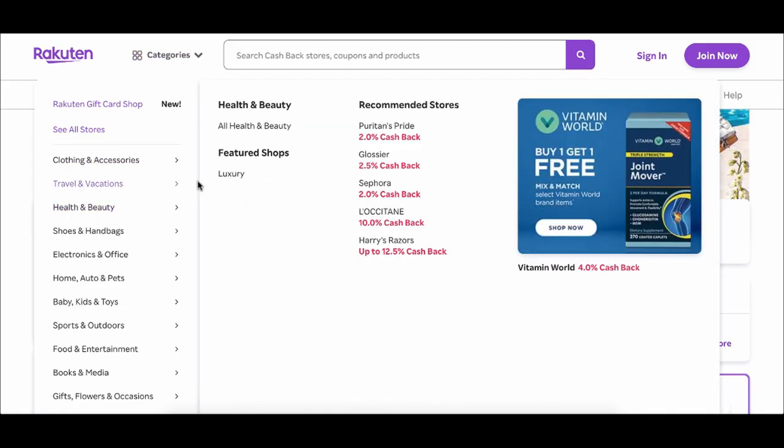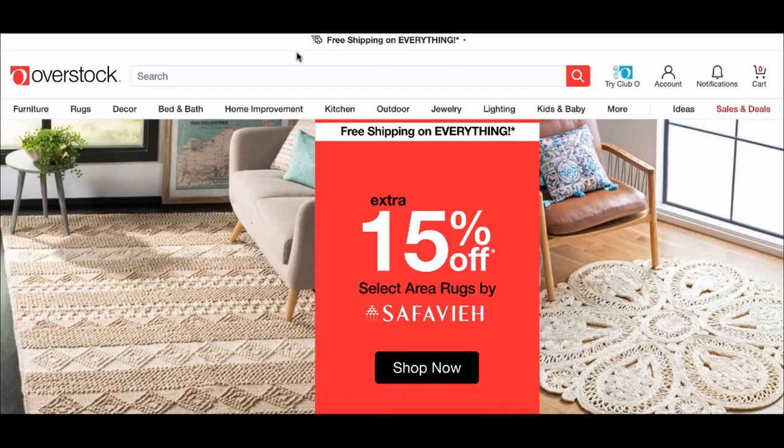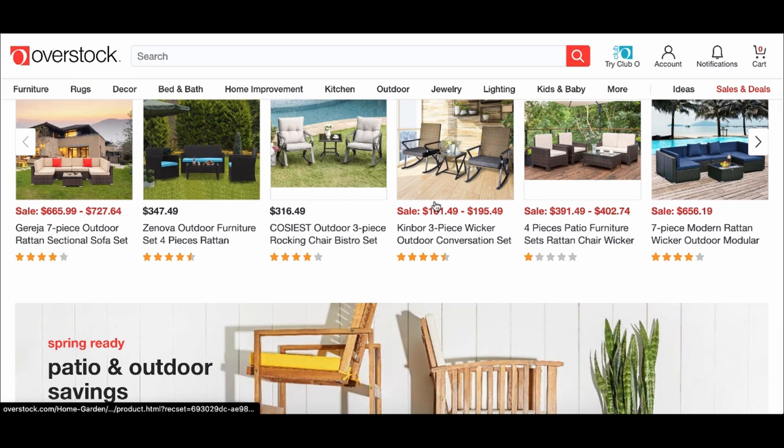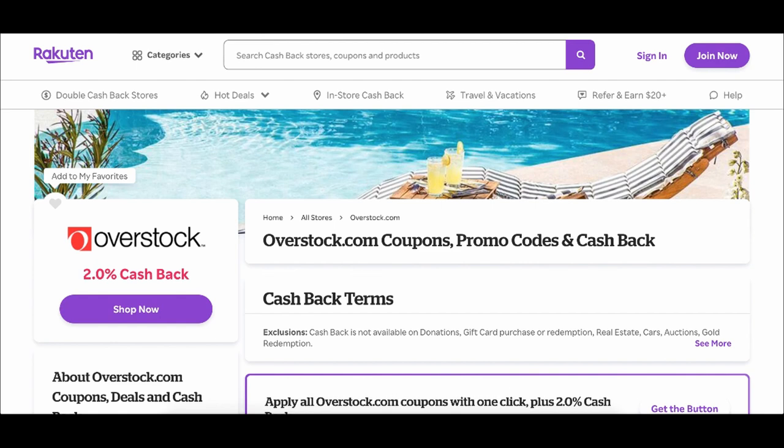For example, one thing I really like doing is Overstock — a place where you could essentially buy furniture for really good prices, like $300, $316, or even $116. Now if I go ahead and click on something on Overstock through Rakuten, whatever I or someone else buys through that link, I would get paid upwards to 2% cash back.